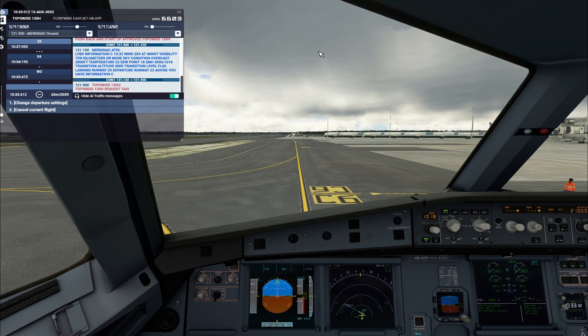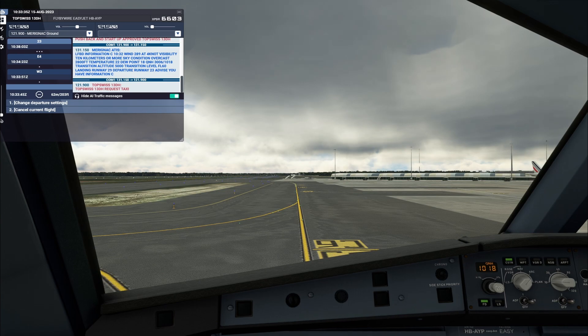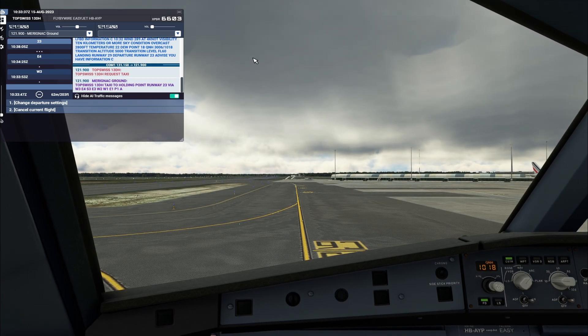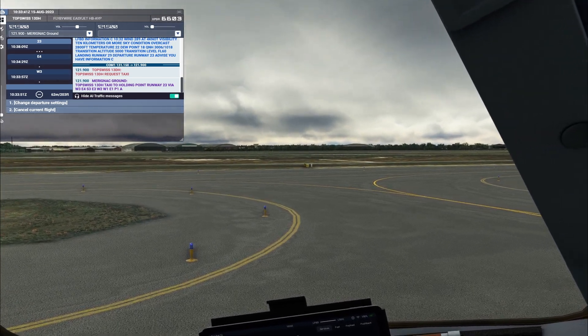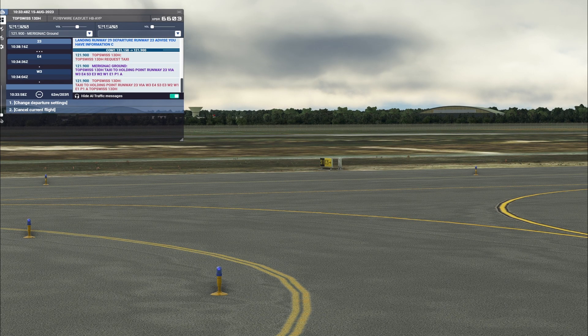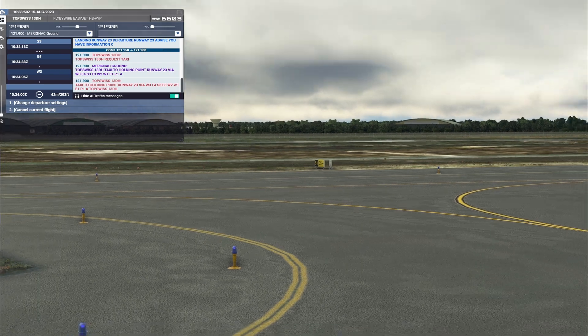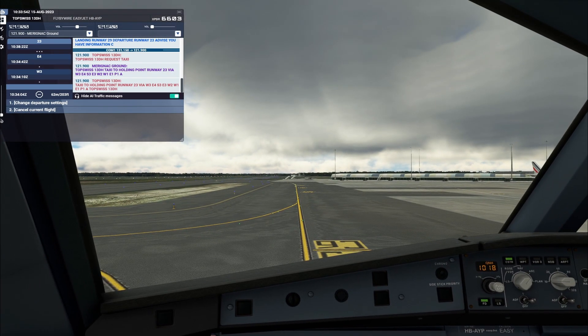Top Swiss 1-3 Delta Hotel, request taxi. Top Swiss 1-3 Delta Hotel, taxi to holding point runway 23 via Whiskey 3, Whiskey 3, Whiskey 2, Whiskey 1, Echo 1, Papa 1, Alpha. Taxi to holding point runway 23 via Whiskey 3, Echo 4, CL3, Echo 3, Whiskey 2, Whiskey 2, Whiskey 1, Echo 1, Papa 1, Alpha. Top Swiss 1-3 Delta Hotel.